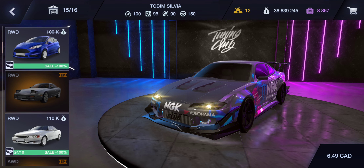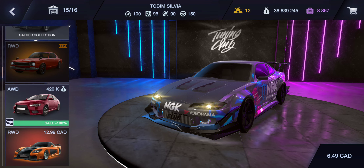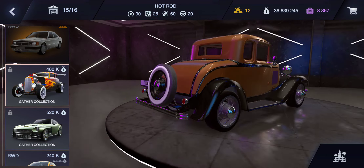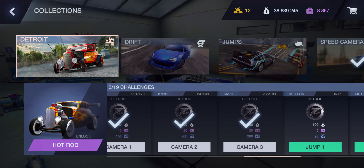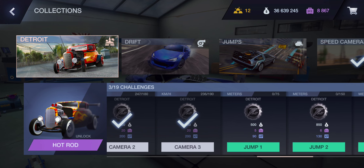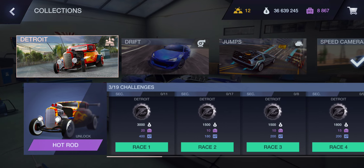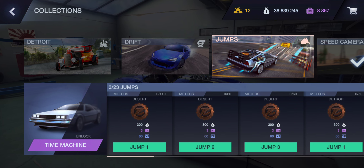They still have all the same vehicles from before and there's a new hot rod car that you can unlock with race challenges in Detroit — drift, race, camera, jump, donut, drift. There's a bunch of tasks you have to complete in Detroit to unlock the hot rod, and the same thing with the Subaru BRZ and the DeLorean.